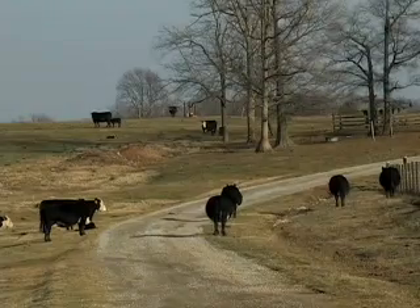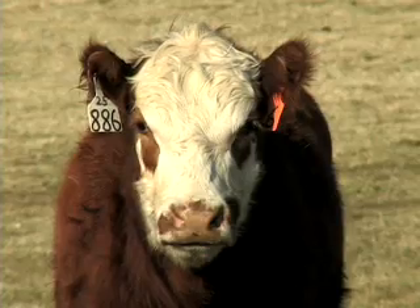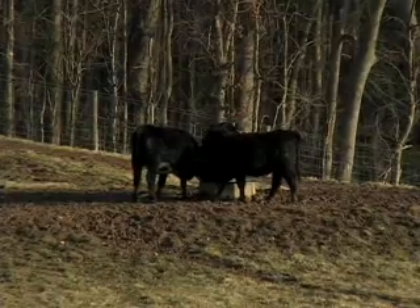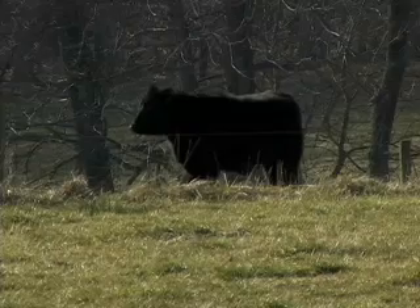Whether through embryo transfers or a carefully monitored diet, like many aspects of agriculture, beef production is changing with technology. It would seem the days of just turning cattle loose and letting them graze are long gone. This is Chuck Denny reporting.